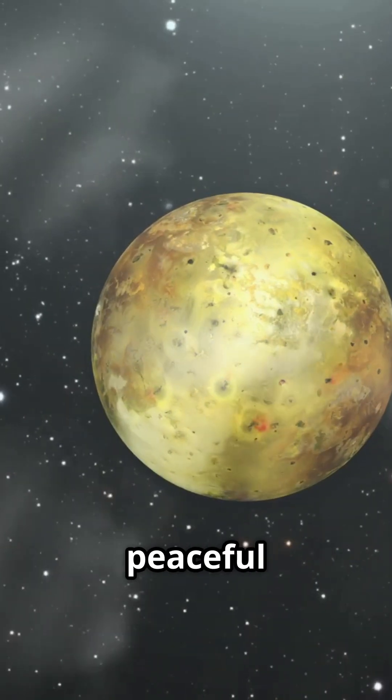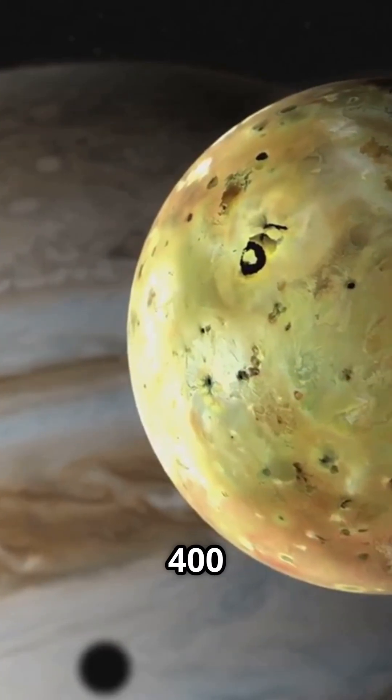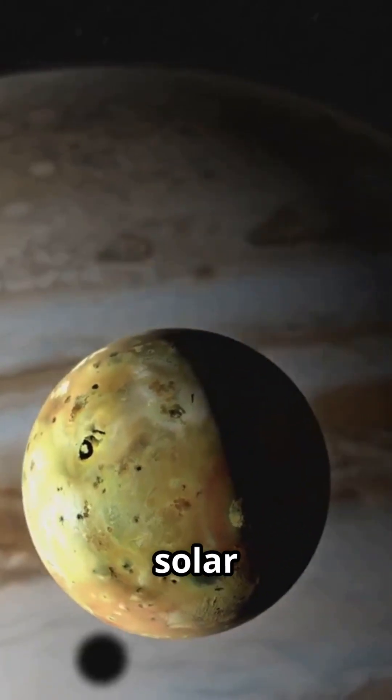Io isn't like our peaceful moon. It's a wild world, packed with over 400 active volcanoes — more than anywhere else in the solar system.